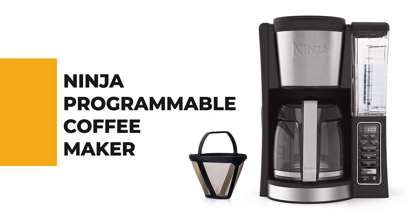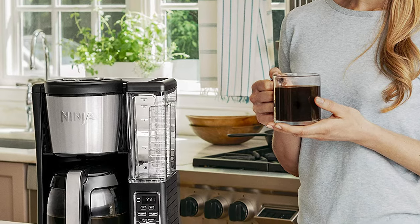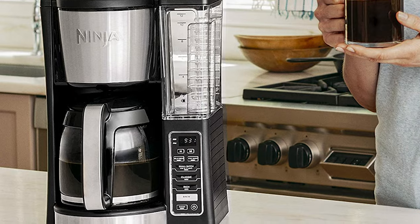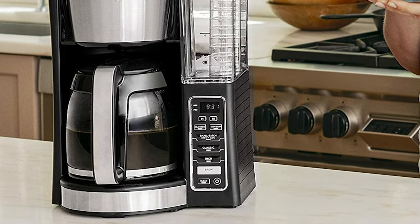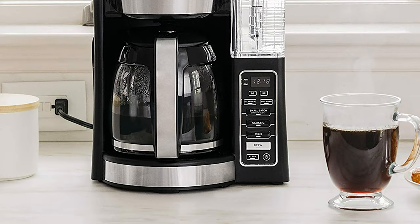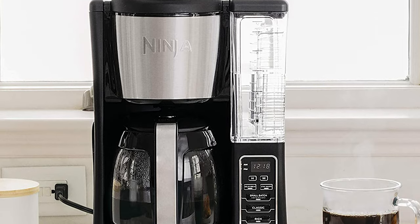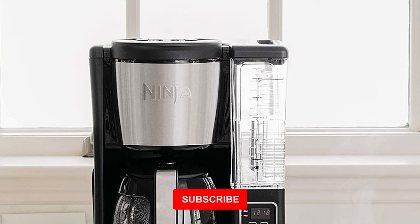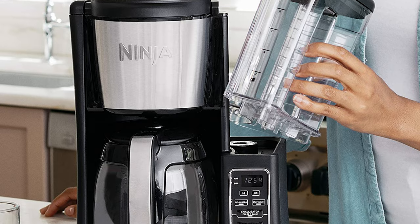Do you need the best programmable coffee maker for your everyday use? The Ninja Programmable Coffee Maker is the best solution. It is one of the best programmable coffee makers in the market. The Ninja Coffee Brewer is a 12-cup programmable coffee maker with custom brew technology to ensure your coffee is hot, flavorful, and never bitter. It features a removable water reservoir that allows for easy filling without the mess. The brew basket lid ensures no coffee grounds end up in the reservoir.